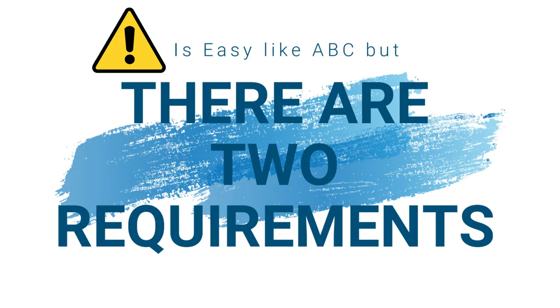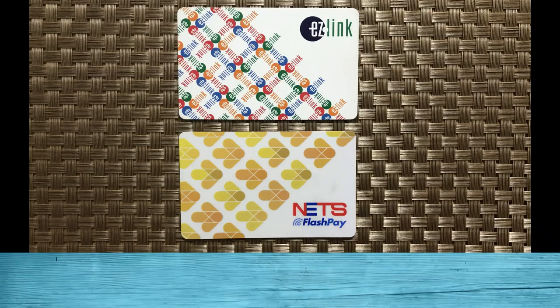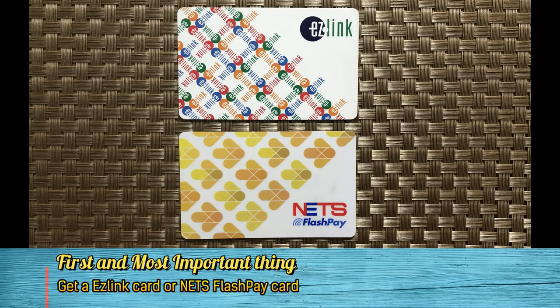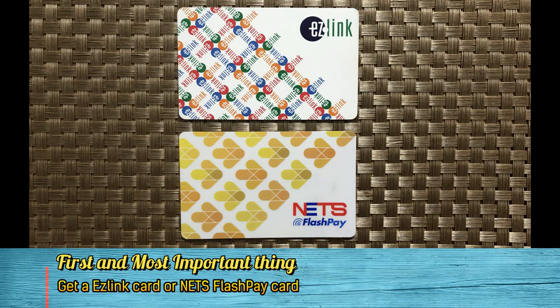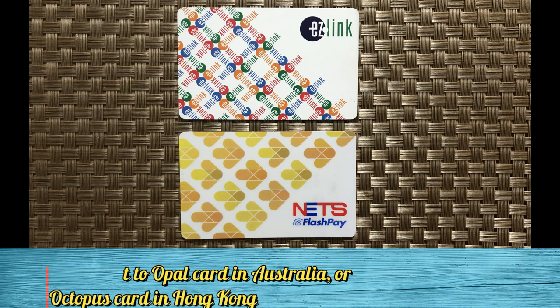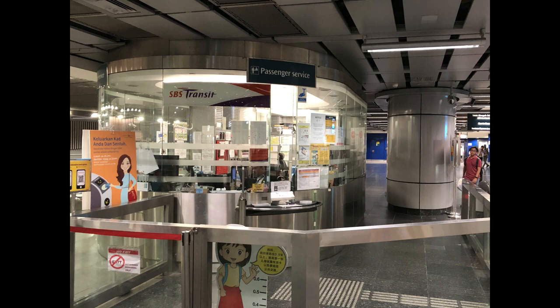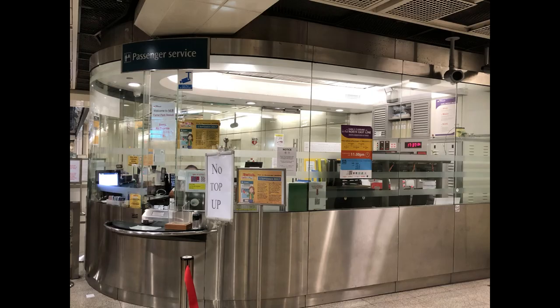There are two requirements. Number one — first and most importantly, you need to have an EZ-Link card or a NetFast Pay card. They are equivalent to an Opal card in Australia or an Octopus card in Hong Kong. You can get the card easily at most MRT ticket offices or passenger service centers.